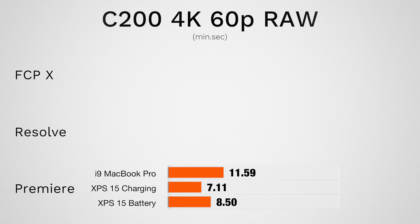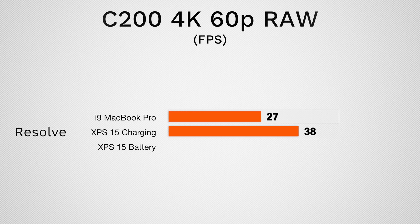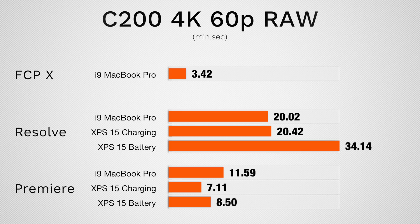Moving on to Canon C200 RAW — 4K 60fps footage with one LUT and film grain. In Premiere Pro we see about 60% faster results on the XPS when plugged in, but in DaVinci Resolve we're much slower, especially on battery. With the MacBook Pro in the timeline we're playing back at about 27 fps — enough for 24fps content but dropping some frames at 30fps. The XPS runs at 38 fps when plugged in, so timeline smoothness is better, but as soon as you unplug it drops to 11 fps — showing it's not getting enough power to play back and render this footage in real time.